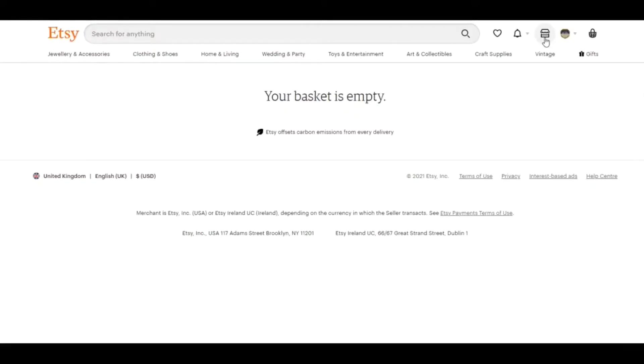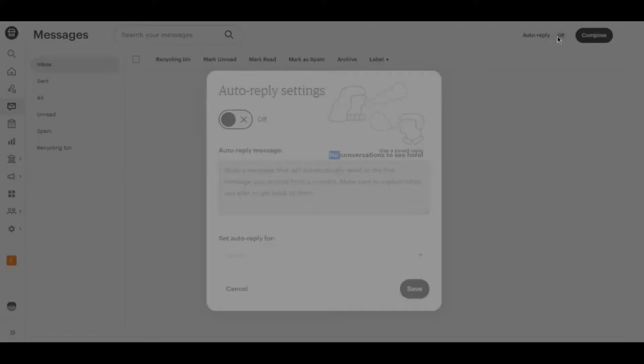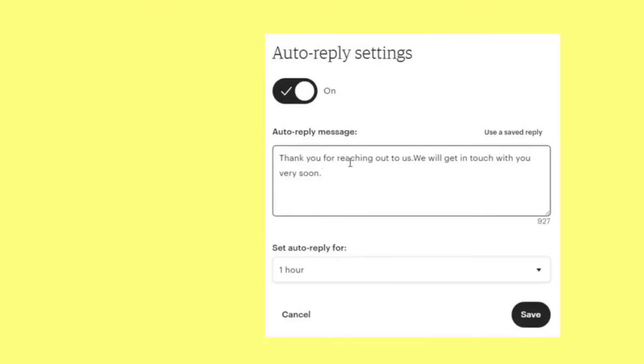Choose Messages in the sidebar, then choose Inbox. Now you can see the Auto Reply button on the top right corner of your screen. Click on that. This feature allows you to automatically send the first message to a new contact.